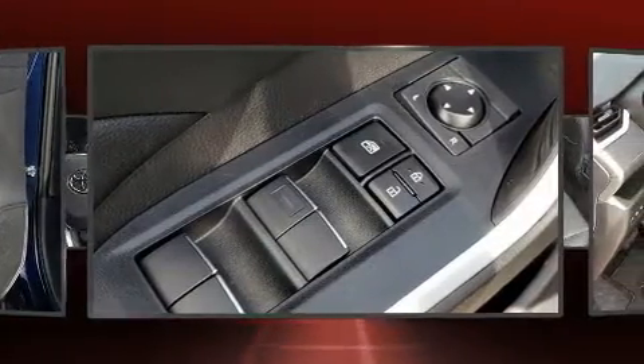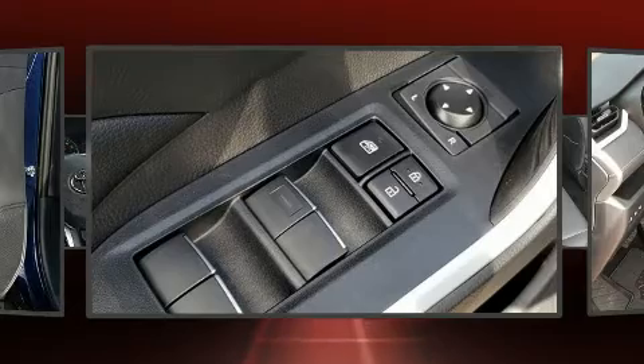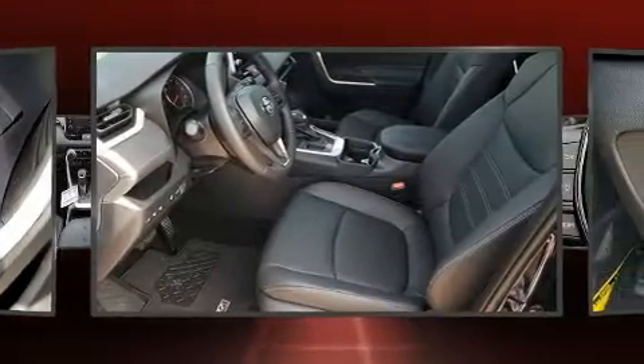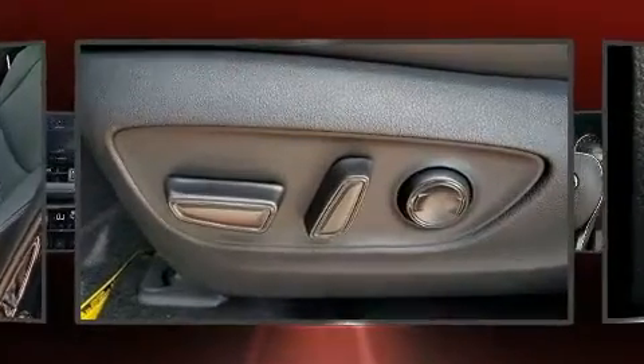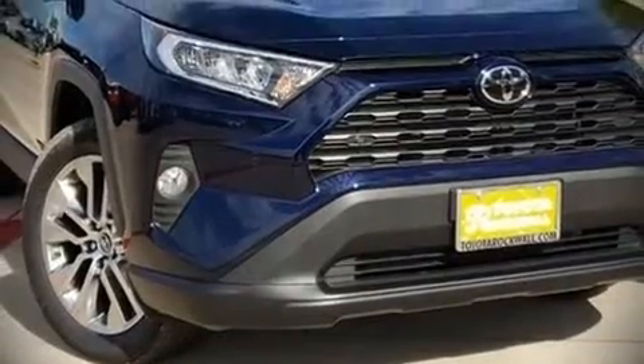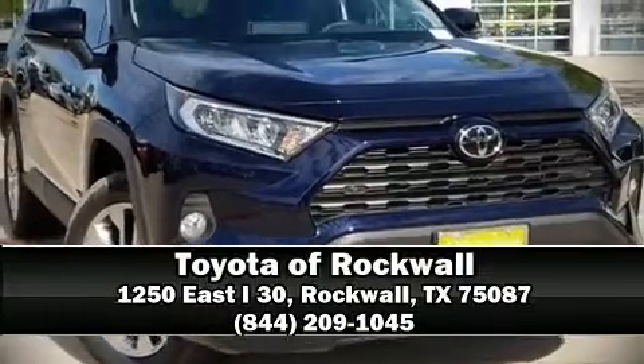Adaptive cruise control maintains a preset distance behind the car ahead of you, simplifying highway driving and enhancing safety. Our knowledgeable sales staff is available to answer any questions that you might have. Come on in and take a test drive.